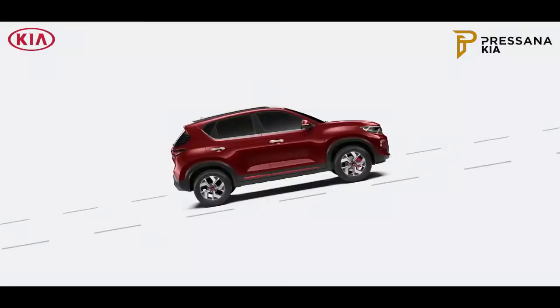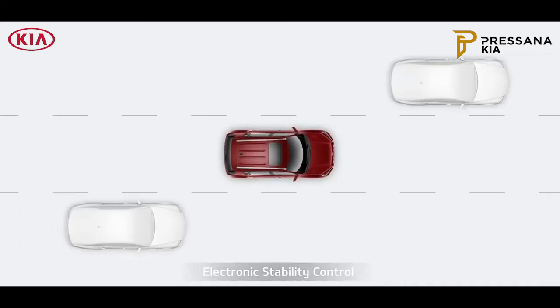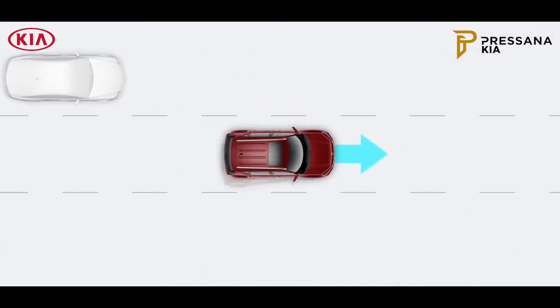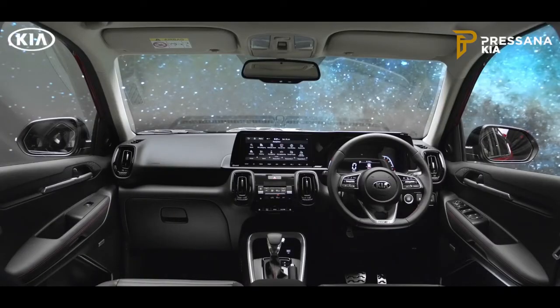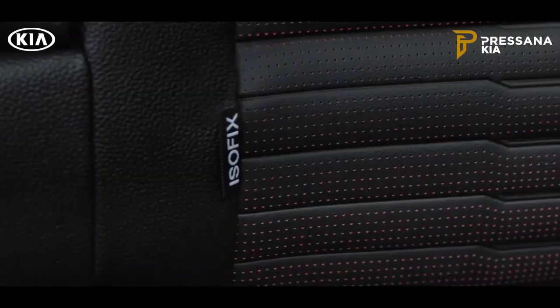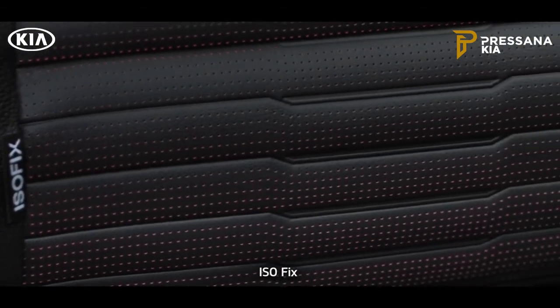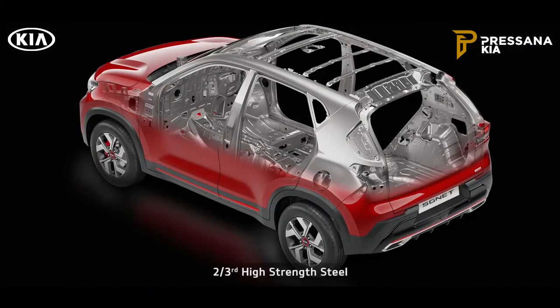When it comes to safety, hill start assist control, anti-lock braking system, electronic stability control, brake assist, and vehicle stability management keep you safe. Passive safety includes six airbags and ISOFIX to keep you and your family protected. The Sonnet's structure, with more than two-thirds high-strength steel and 54 meters of adhesive length, provides robust structural safety.